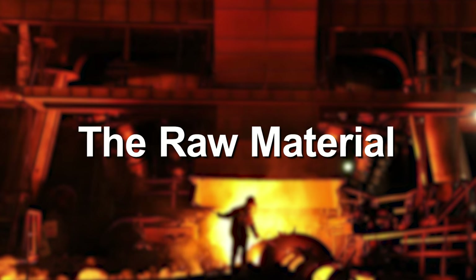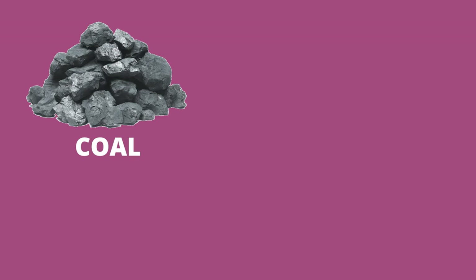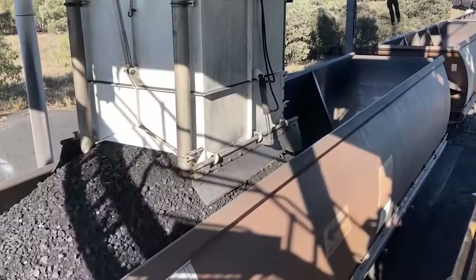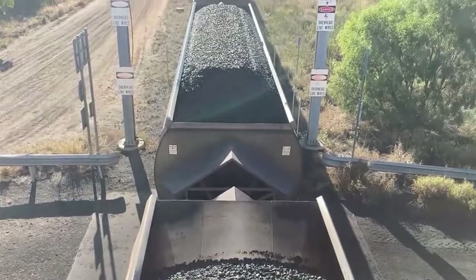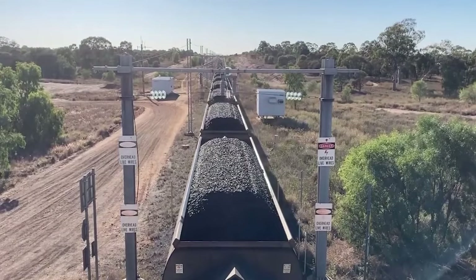Making steel starts with finding the right kind of raw materials, which are coal, iron ore pellets, and limestone. These raw materials play a crucial role in the whole steel production stage. In the first stage, these raw materials are taken to the steel-making facility with extreme care.